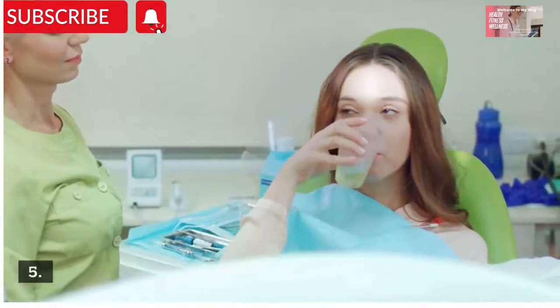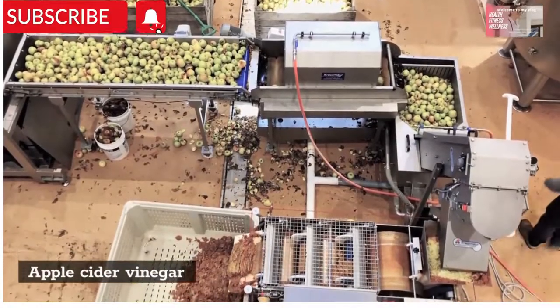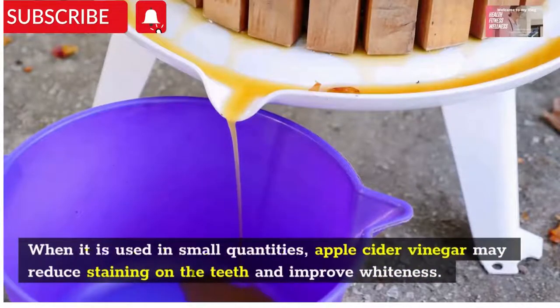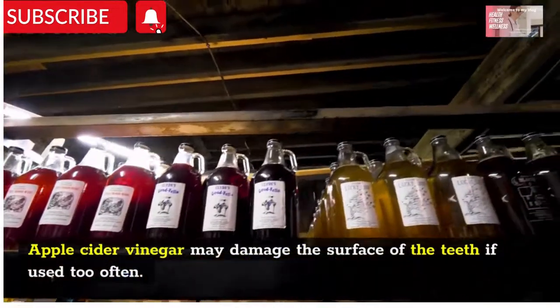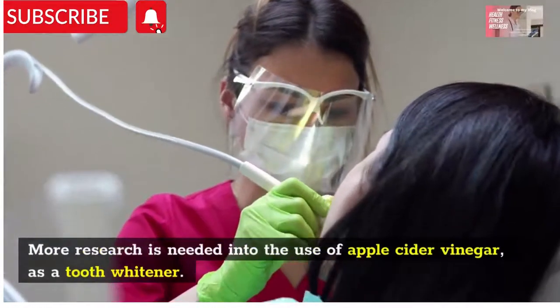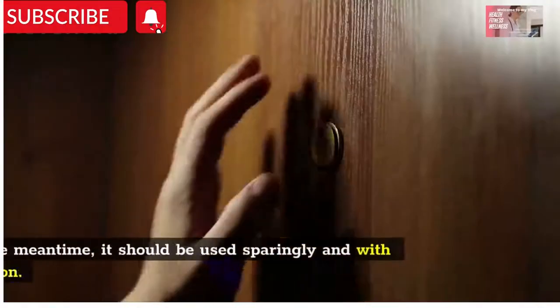Number five: apple cider vinegar. When used in small quantities, apple cider vinegar may reduce staining on the teeth and improve whiteness. Apple cider vinegar may damage the surface of the teeth if used too often. More research is needed into the use of apple cider vinegar as a tooth whitener. In the meantime, it should be used sparingly and with caution.